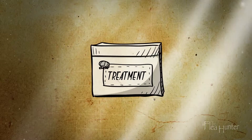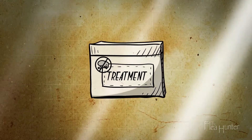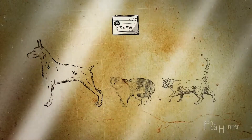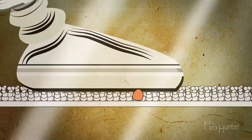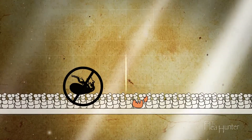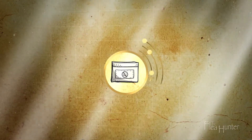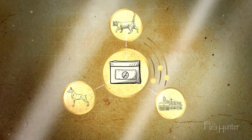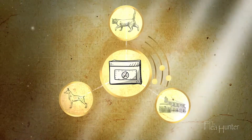Modern flea control products can eliminate fleas effectively and safely, as well as help with prevention. Treat all your household's pets simultaneously and vacuum frequently to help accelerate the process. A flea control program needs to be customised for your pet and other pets in your home, and take into account how much of your home and yard is infested.